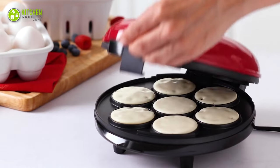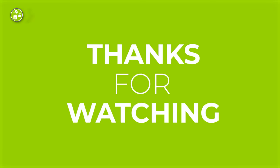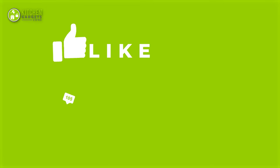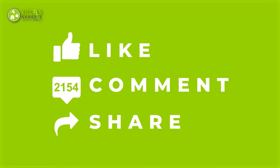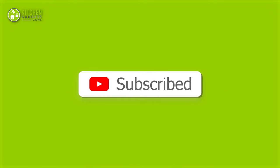That's all for our video about the 13 must-have kitchen gadgets that will save your time. Thanks for watching! If you enjoyed our video and found it helpful, please hit the like button, comment, and share. Don't forget to subscribe to our channel for more videos like this on your feed!